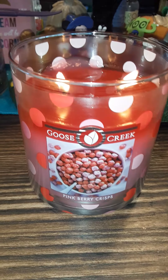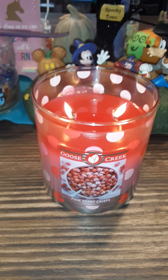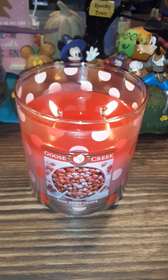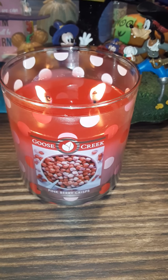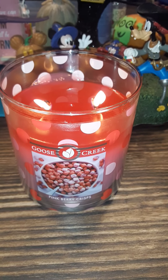This thing smells so good. It's kind of like Captain Crunch Berries mixed with Strawberry Pound Cake. It's very sweet, very fruity — it is so, so good.